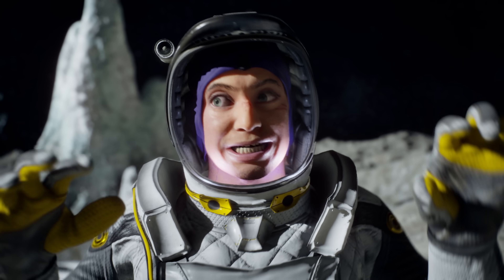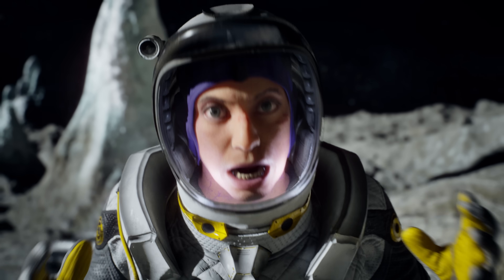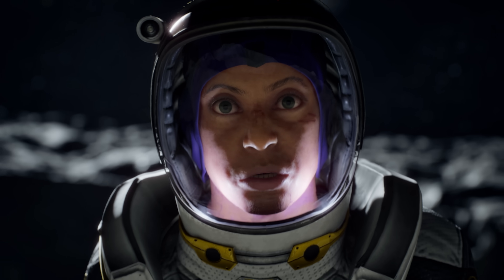Did you know that Jupiter has 95 moons? And some of them are big — planet-sized big. I'm gonna populate these big moons of Jupiter and see which one isn't gonna kill me.